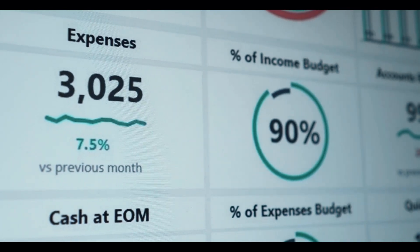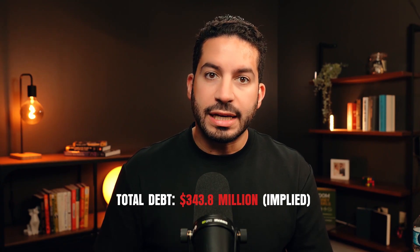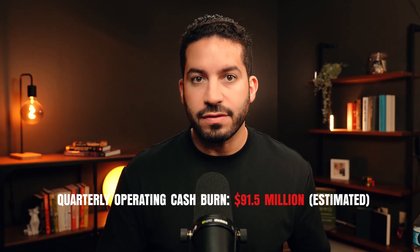Beyond the consensus Wall Street view, a true understanding of risk and reward requires building a valuation. I've developed three distinct scenarios. The core financial data: Syndax has $517.9 million in cash, total debt of $343.8 million via a non-traditional royalty interest financing, approximately 86.1 million diluted shares outstanding, and an estimated quarterly operating cash burn of around $91.5 million. With this framework, let's explore the range of possibilities.